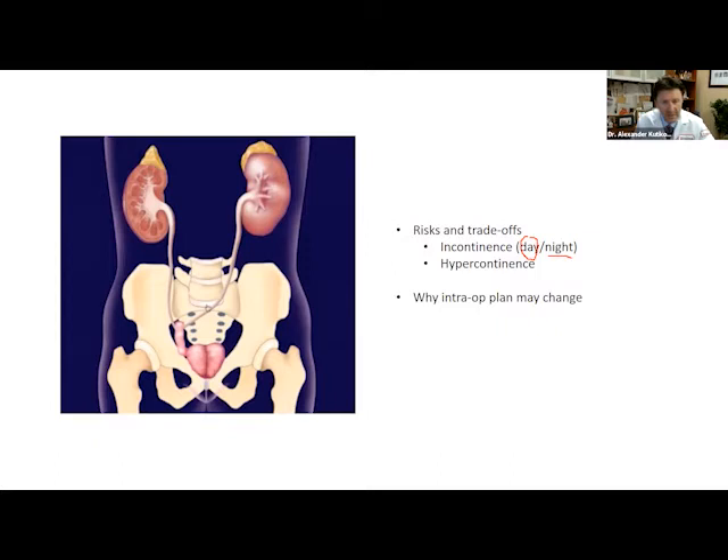Hypercontinence is another risk — it's the opposite problem where you can't empty your neobladder. You would need to catheterize for the rest of one's life, and sometimes this is the deal breaker about a neobladder. In men, the risk is 5 to 10%. In women, it's much higher — 20 to 30%.